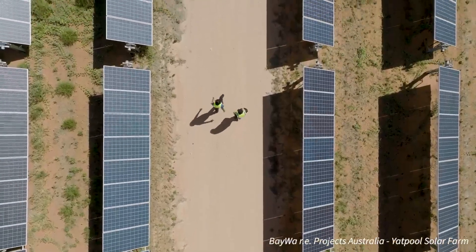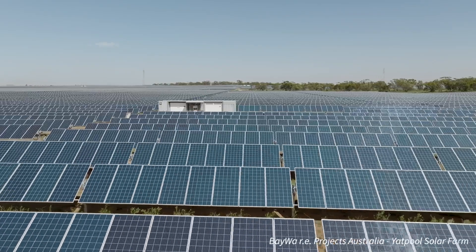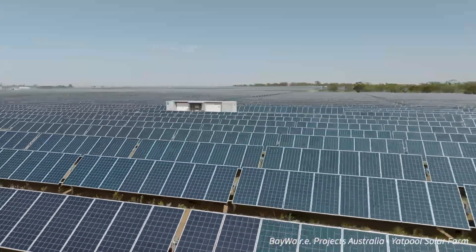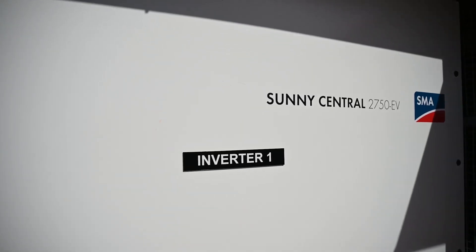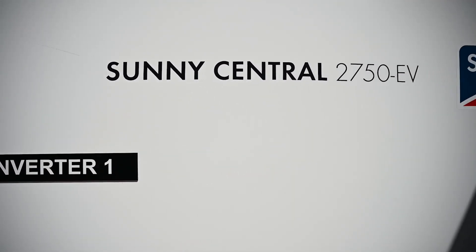SMA originated in Kassel, Germany, 40 years ago — founded in 1981. We started with control systems, then quickly moved into inverters. SMA developed what is the first string inverter. Inverters back in the day were mostly reserved for aerospace industries and very niche applications. The first solar inverter for a residential system as we know it today was an SMA development.